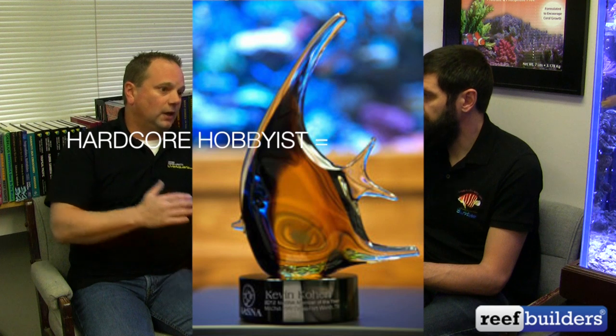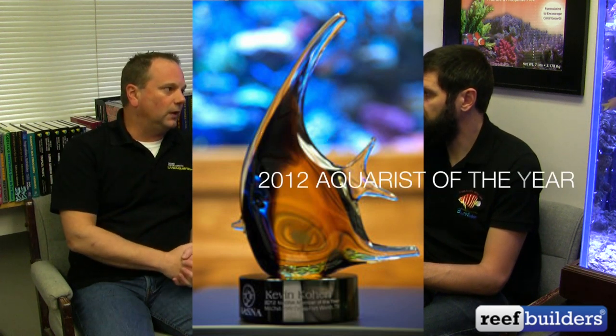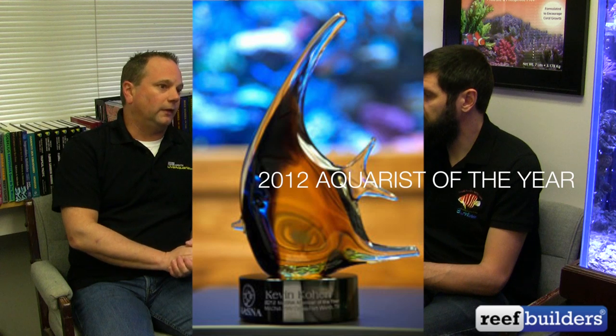Corals as well — I have SPS tanks and many different types of reef tanks here. I'm a hardcore hobbyist, and I try to instill those values in my staff. I think that really shows in the offerings we have on our website.